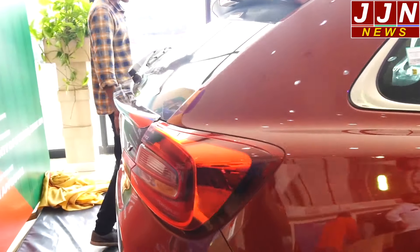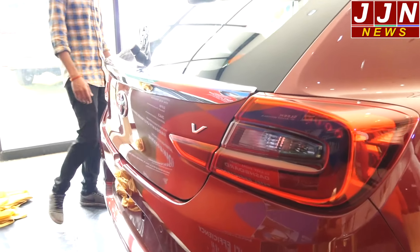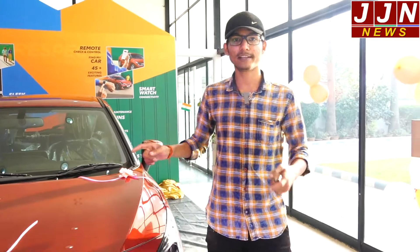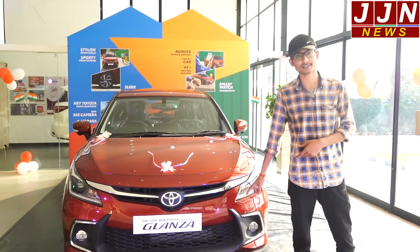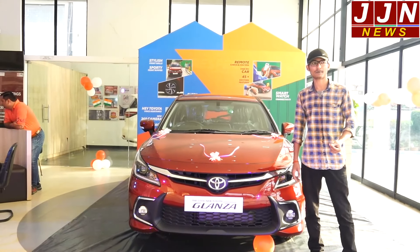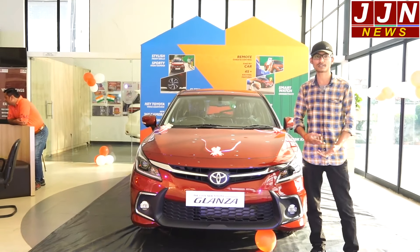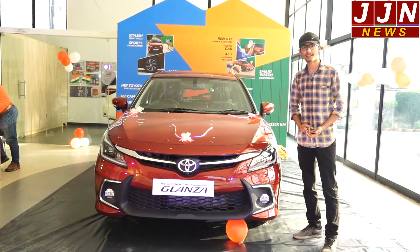If you are in a tight parking space, you can see the left, right, front, and back views to check which cars are nearby — very useful in a crowded lot like the Toyota event in Haldwani. This was the new Toyota Glanza. This is our first walkaround video in this segment where we will cover cars, walk arounds, and driving reviews. Stay tuned with JJN. Thank you.